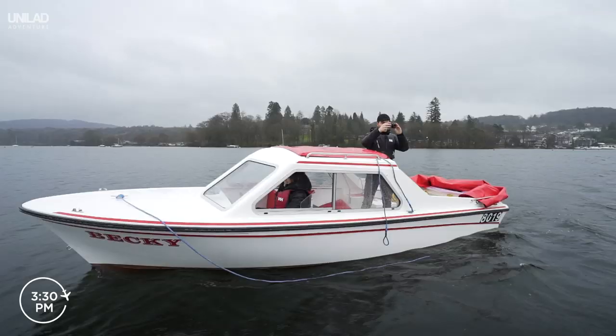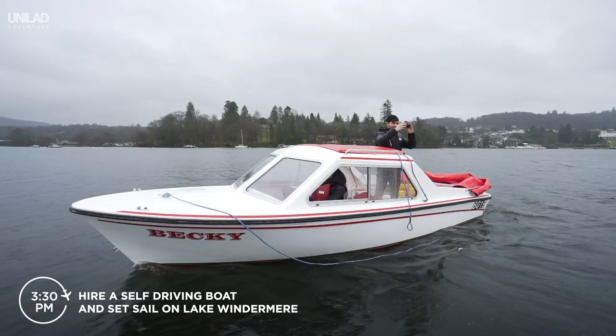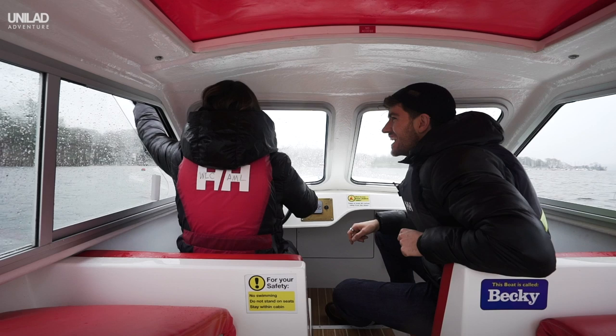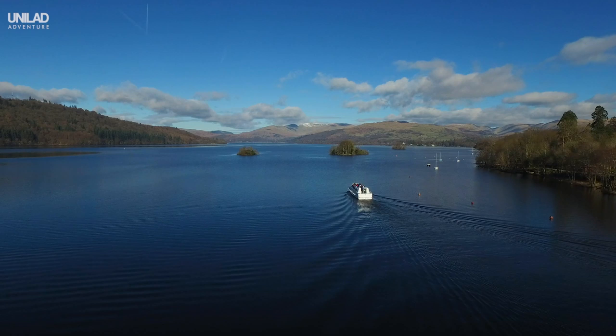Hire a self-driving boat and head out onto Lake Windermere for some of the Lake District's best scenery. The good old British weather wasn't on our side when we visited but it's really fun, rain or shine. And on a good day, the views are just stunning.